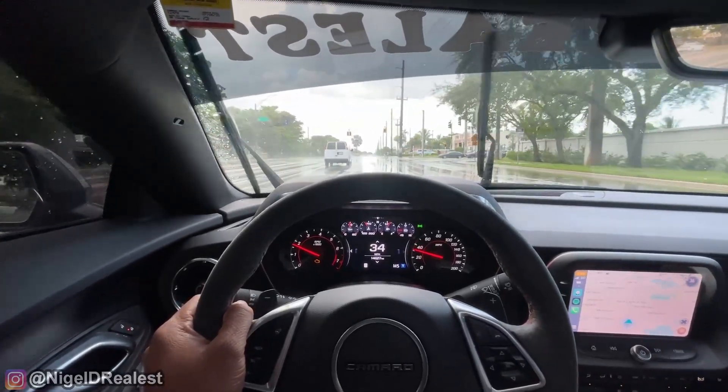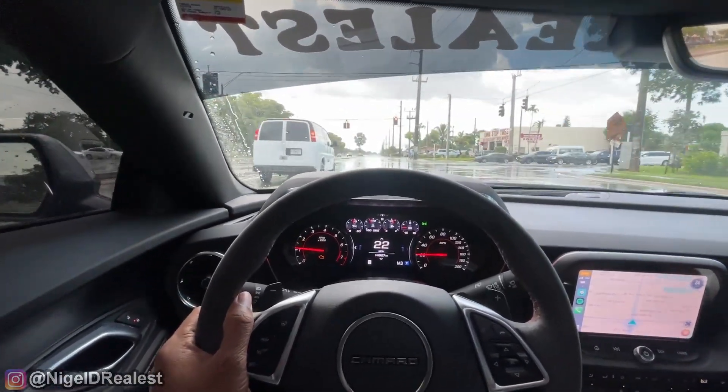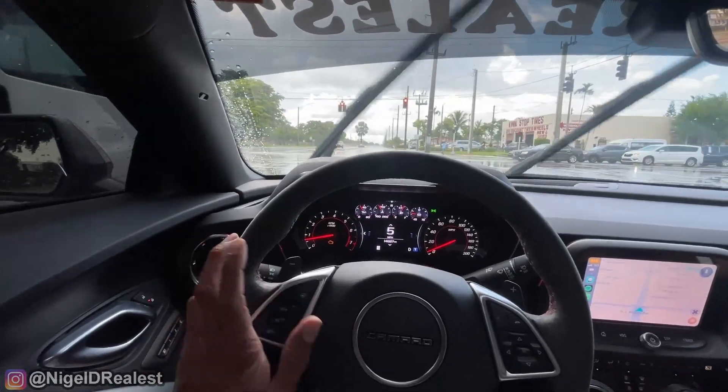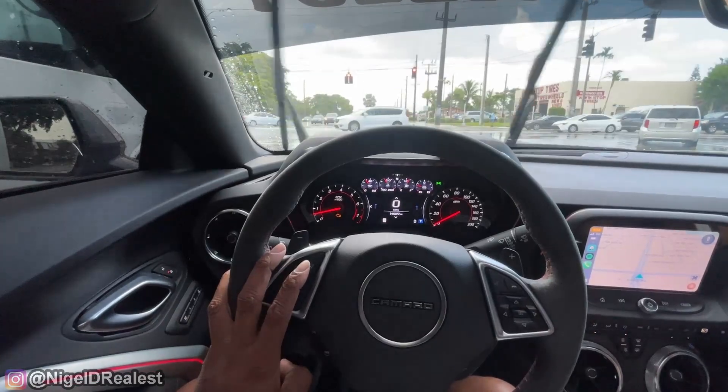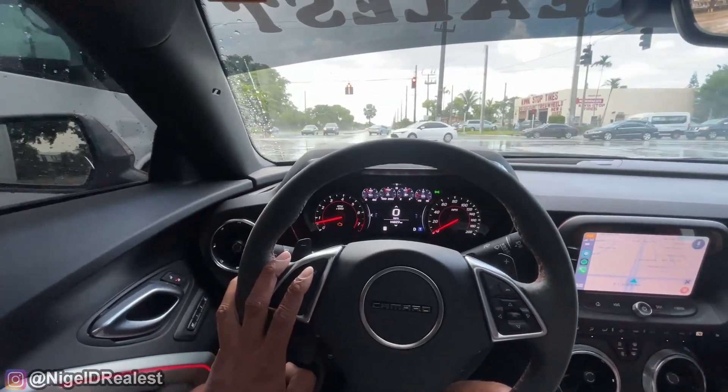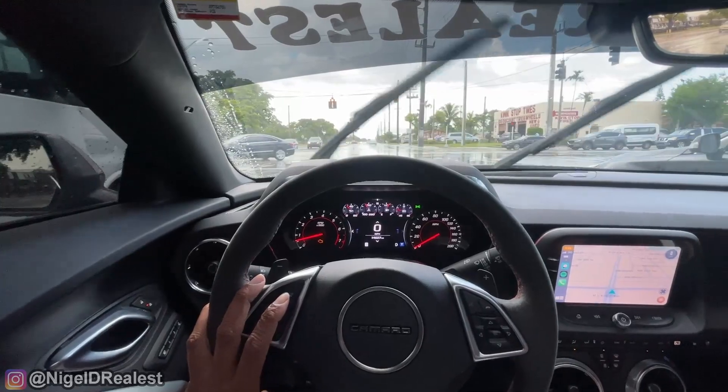Of course, stopping in the rain with this car — or really any car — the stopping distance is a little longer because it's wet. But it's manageable.